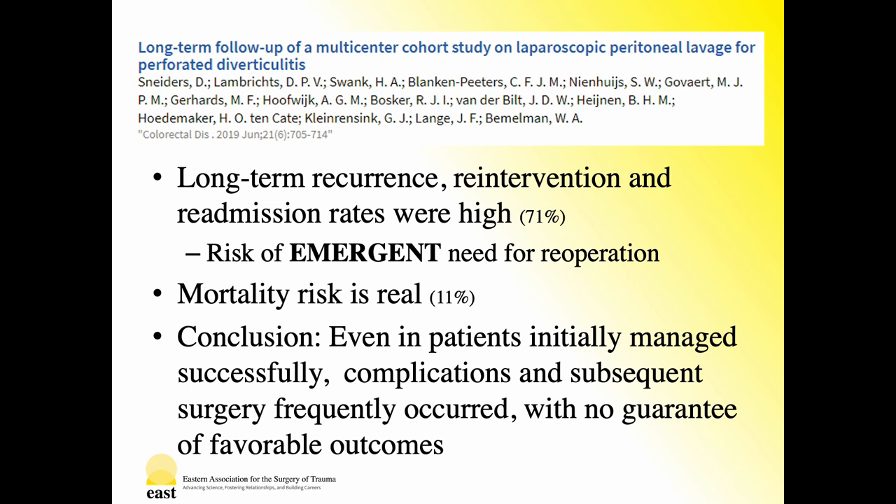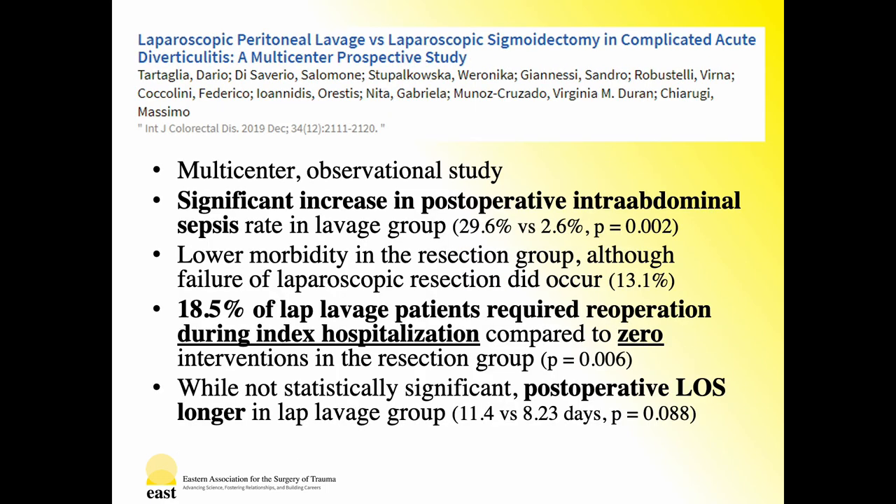In conclusion, even in patients initially managed successfully, complications and subsequent surgery frequently occurred with no guarantee of favorable outcomes. Most recently, another multicenter observational study compared laparoscopic sigmoidectomy with laparoscopic lavage, focusing on patients with modified Hinchey grade 2 disease not responding to conservative therapy or Hinchey grade 3 disease. This study represents what is likely done in practice, only including those who are not candidates for non-operative conservative therapy, in an effort to combat the absence of strict inclusion criteria present in prior studies. There was a significant increase in postoperative intra-abdominal sepsis in the lavage group, again confirming the potential inadequacy of this intervention in source control.